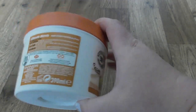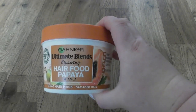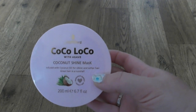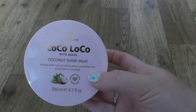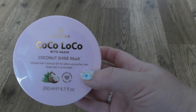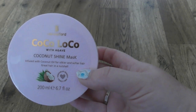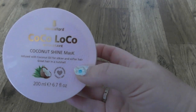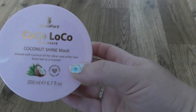I'm gonna try this mask - it's new, still not open. It's a hair mask that's a birthday present from one of my friends. Thank you very much to her for that present. Lee Stafford - for the first time I will use this. This has not been used as well. Coco Loco with coconut shine mask, infused with coconut oil. And for softer hair, great hair, in a nutshell.